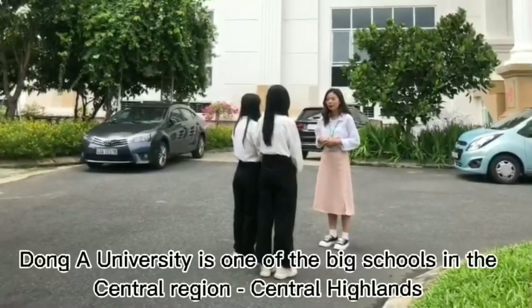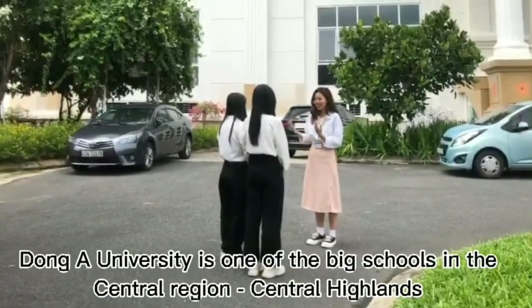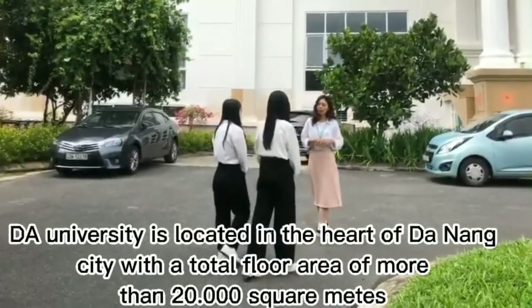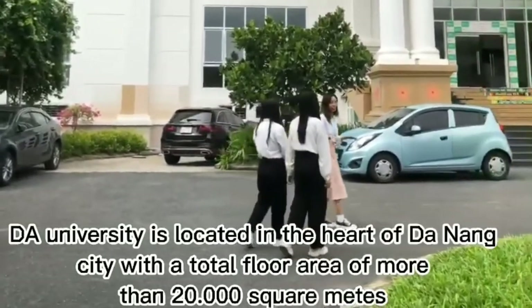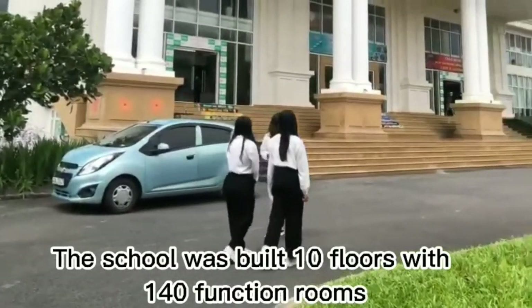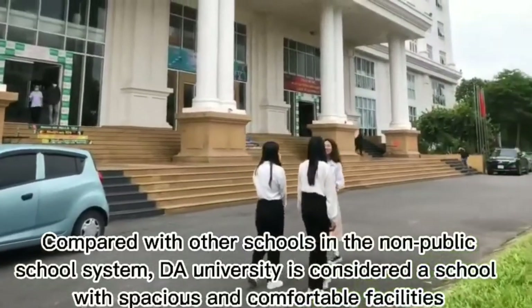Dong A University is one of the biggest schools in the Central Highlands region. Dong A University is located in the heart of Danang city with a total floor area of more than 20,000 square meters. The school was built with 1,040 function rooms compared with other schools in the non-public school system.